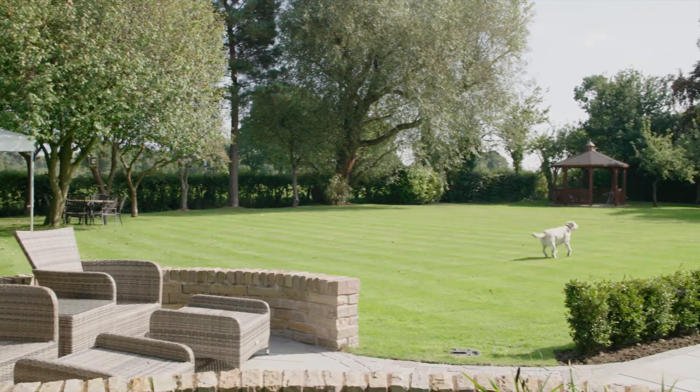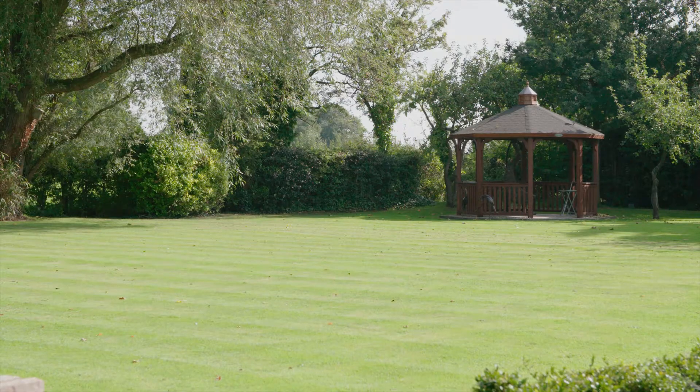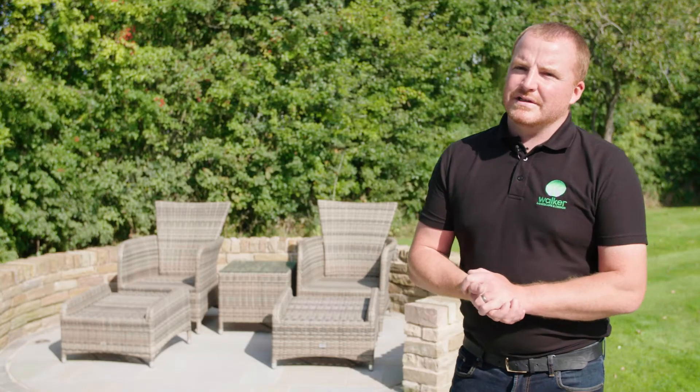As well as this main area that we're looking at today, there was an existing pergola on the property that the customer was installing himself. We also installed a small patio under that. Underneath the small pergola we used Marshalls Scoutmoor, which is a British manufactured York stone.